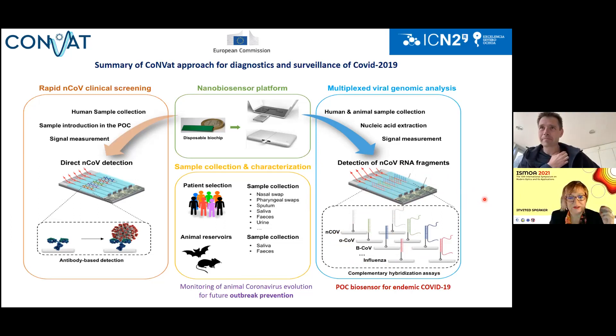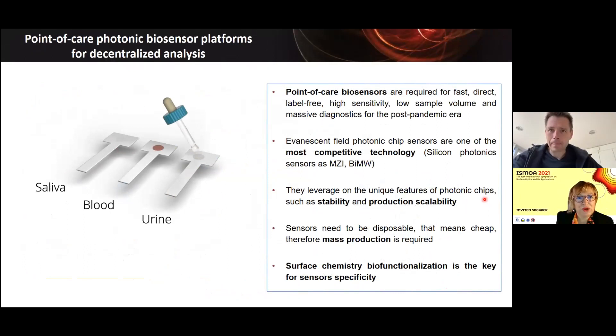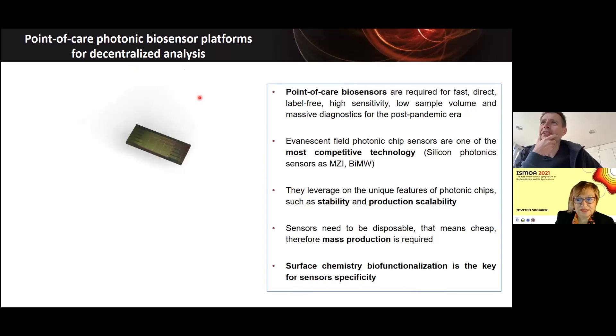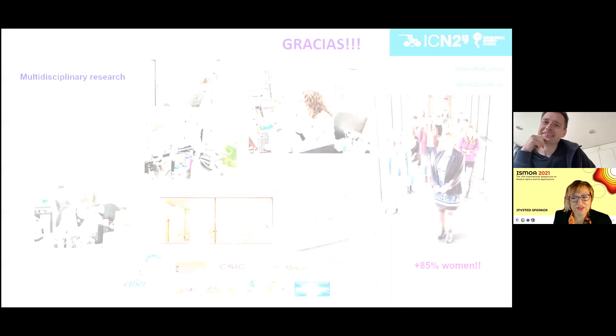Just as a general conclusion, I want to show how this point-of-care photonic biosensor is probably one of the most challenging technologies to develop. I also want to thank my team, who have been working even throughout the whole pandemic. Thank you for your attention.